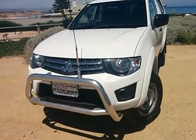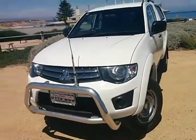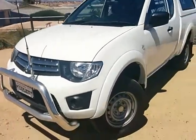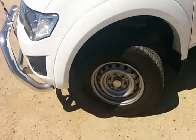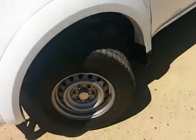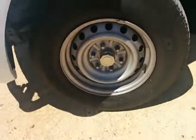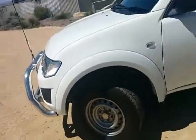There is a factory alloy nudge bar on the front. And you can see there is a CB aerial and a CB installed — I'll show you that a little bit later on. Fitted with Bridgestone tyres, plenty of tread still left on the tyres front and back, and they are 16 inch full drive hard terrain tyres.